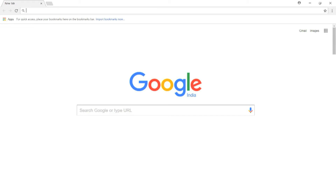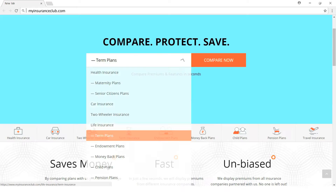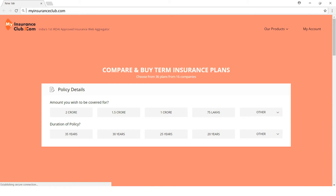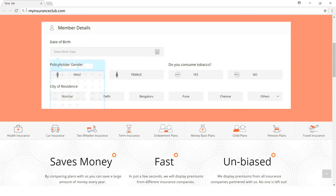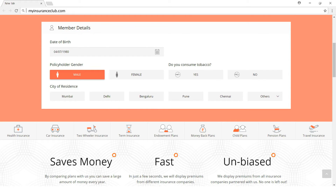Here's how you can do a term insurance comparison in a jiffy. Log on to your browser and type myinsuranceclub.com, press enter, then select term plans from the list of options shown. Select the amount of cover you would like, then select the term or duration of the policy, and enter your date of birth followed by gender and whether you consume tobacco or not.